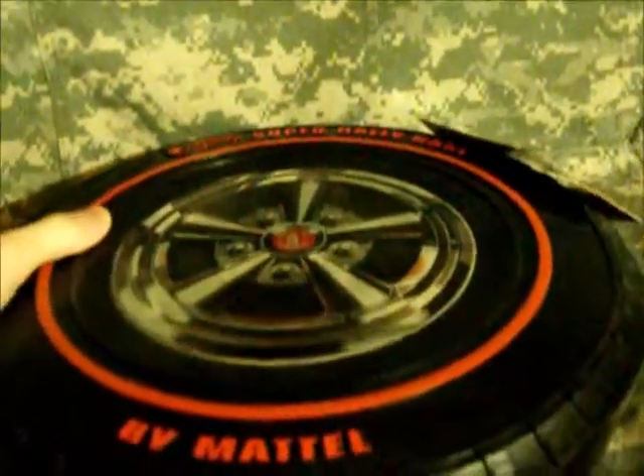All right everybody, back again, and this is another case. This is a replica Super Rally case. This one came out in 2007 as part of the Classic lineup.